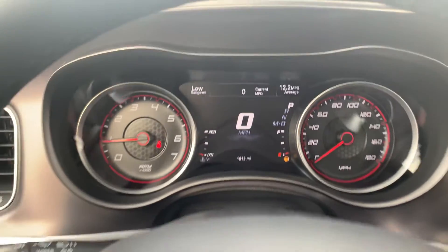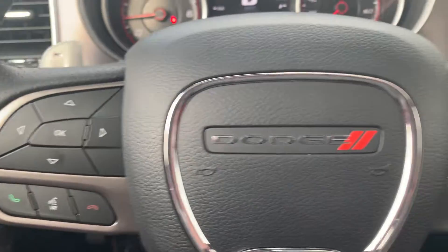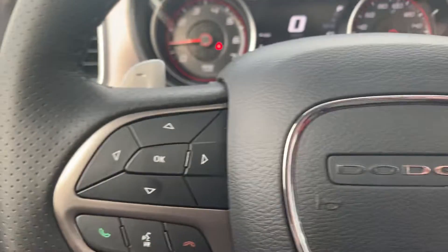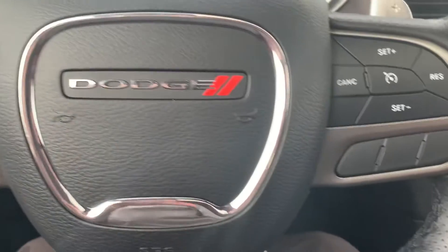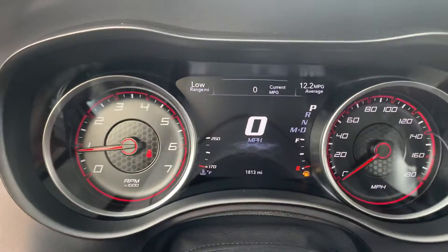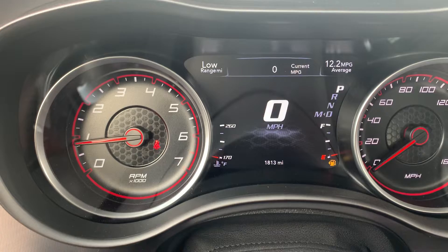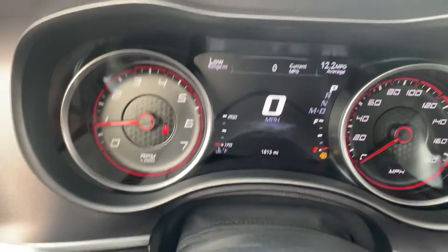Hey AC, Billy Parsons here from Jim Glover Dodge. I'm sitting inside this 2021 Dodge Charger Scat Pack with — excuse me — 1,800 miles on it at the moment.